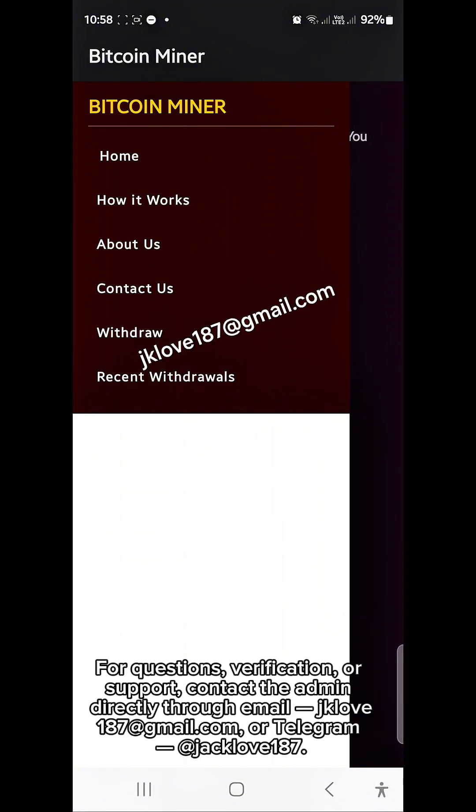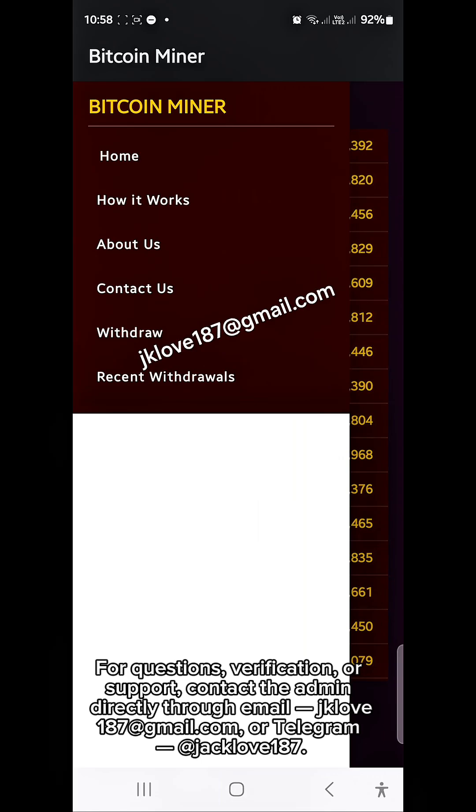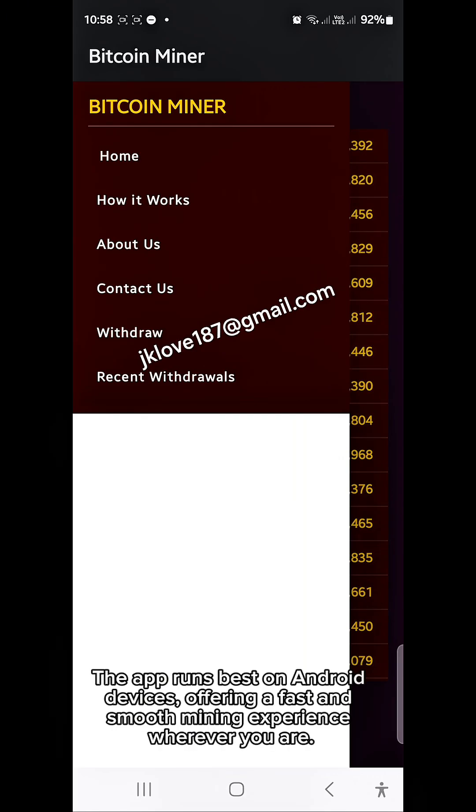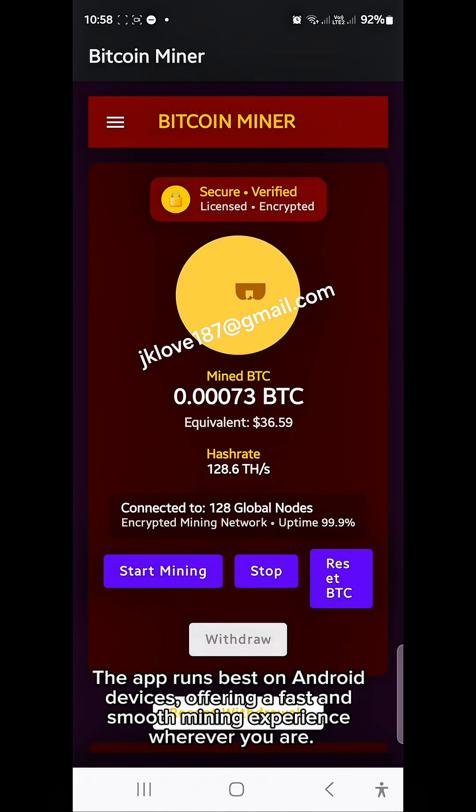For questions, verification, or support, contact the admin directly through email jklove187@gmail.com or Telegram at jacklove187. The app runs best on Android devices, offering a fast and smooth mining experience wherever you are.